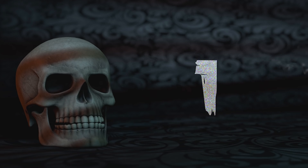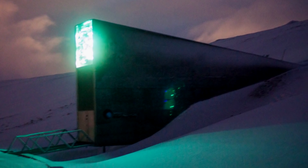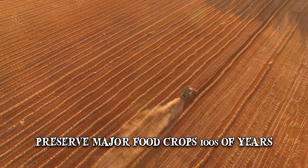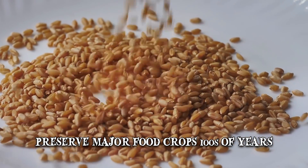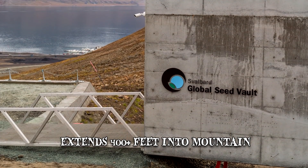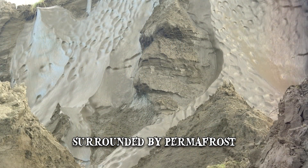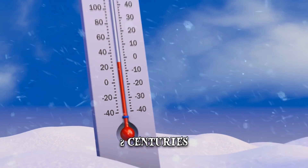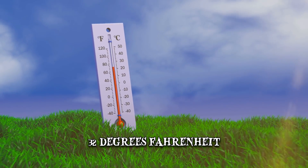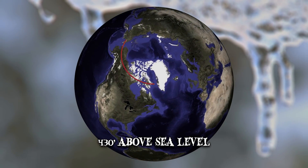Number 1: Durability. The Svalbard Global Seed Vault has certain features that enable it to preserve major food crops for up to hundreds of years. Some samples, including the most important grains, would potentially remain viable for millennia. From its entrance, the vault extends more than 400 feet into the mountain and is surrounded by permafrost. Even if electrical systems fail, it would take nearly two centuries before the encasing sandstone bedrock would reach 32 degrees Fahrenheit. The vault is located 430 feet above sea level, which will keep it safe even if the ice caps melt.